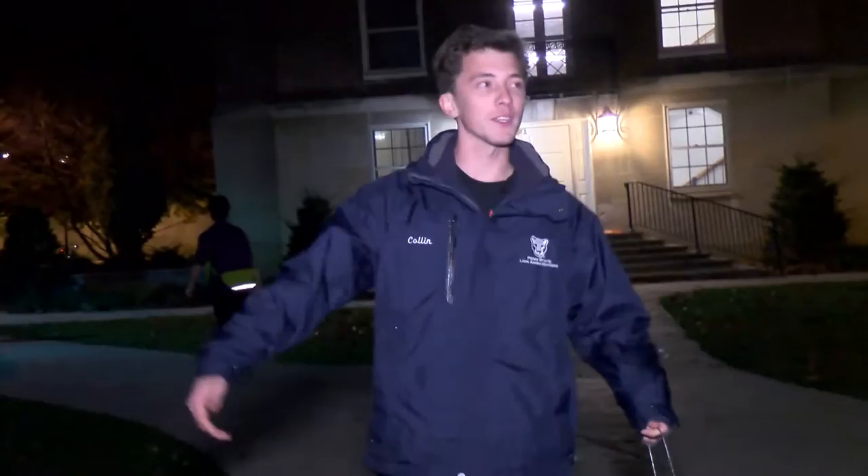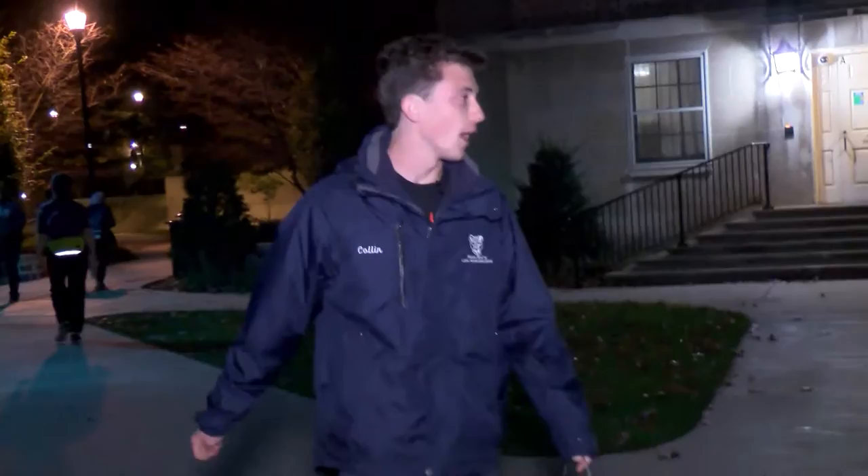Hello everybody, welcome to Haunted Valley. My name is Colin, I will be your tour guide tonight. I will be showing you all of Penn State's most spooky and haunted parts. So many of you probably already know our school was founded in 1855 as the Farmers High School and has since grown to what we have here today — over 40,000 undergraduates. It's a huge place and along the way we've picked up many spooky stories.